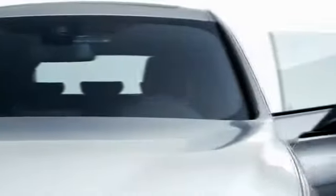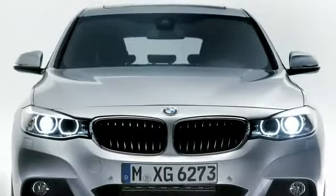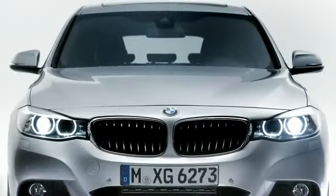The BMW 3 Series Gran Turismo is a perfect all-around car and a real transportation miracle with excellent driving dynamics. We at BMW are sure that you will be highly pleased with the BMW 3 Series Gran Turismo. To get more information, just go to www.bmw.com/3SeriesGT.